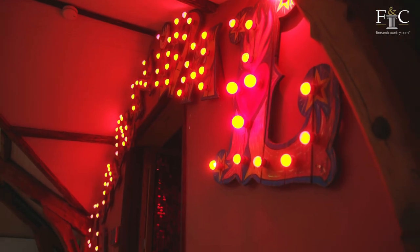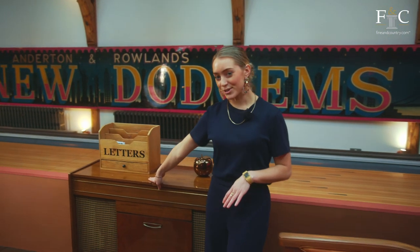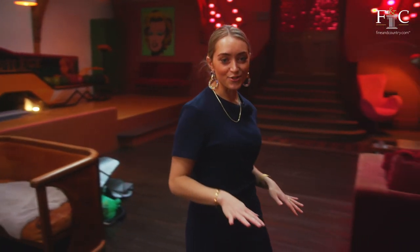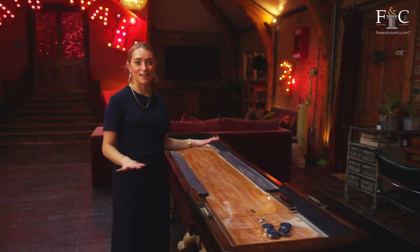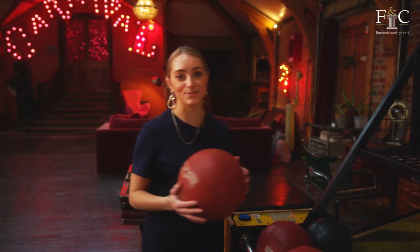Over here there is another seating area and I really like the styling of this. I want to draw your attention to this unassuming chest which is actually an old record player. On this side of the room there's an office area but as you're surrounded by arcade games I can't imagine getting any work done. There's also an old shuffleboard and a basketball game as well.